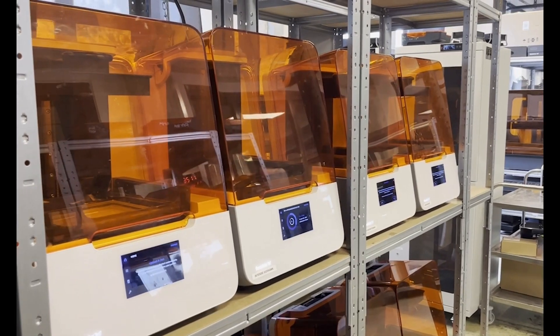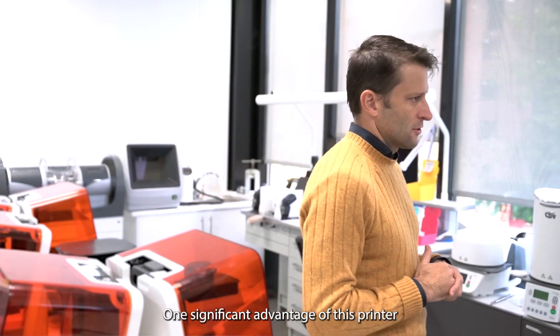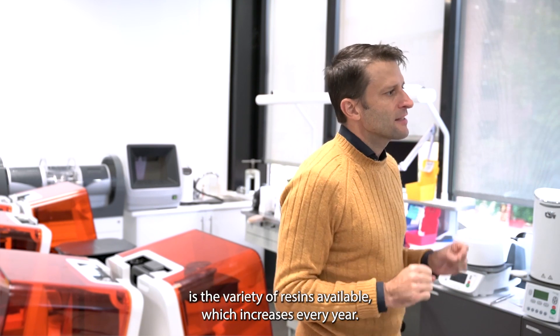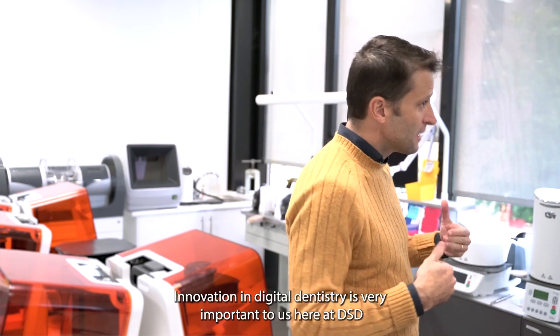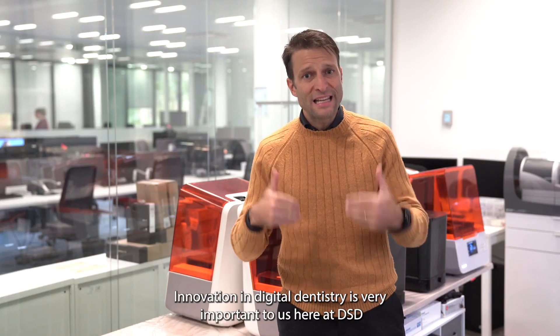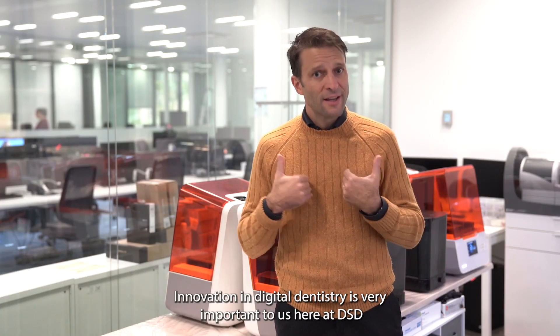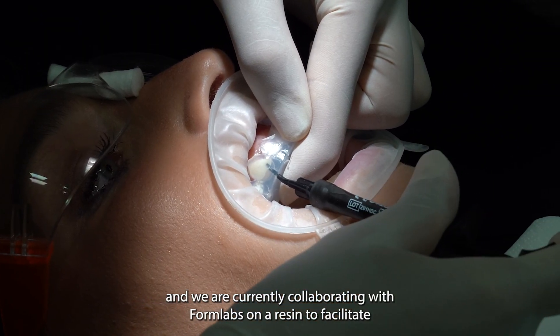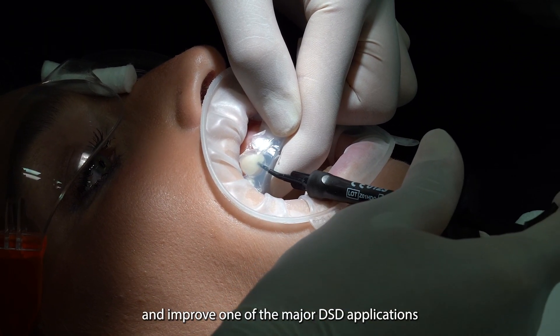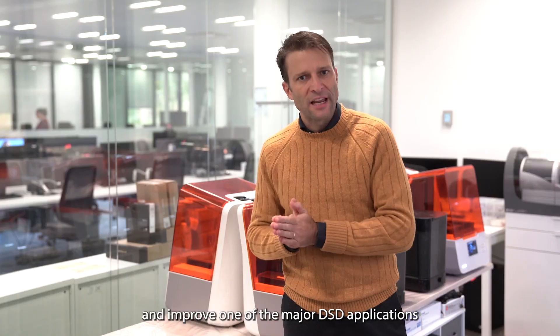Patients will love it. One significant advantage of this printer is the variety of resins available, which increases every year. Innovation in digital dentistry is very important to us here at DSD, and we are currently collaborating with Formlabs on a resin to facilitate and improve one of the major DSD applications.